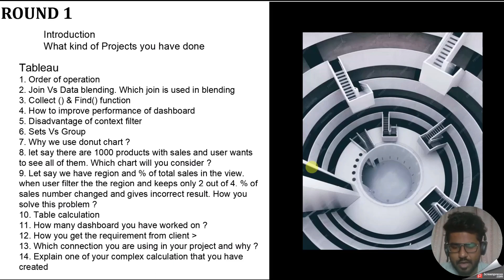The next question was: have you worked with advanced charts? I said yes, and I mentioned the donut chart because I have used it quite a lot. The interviewer then asked why we use a donut chart — what is the basic use of the donut chart and where have you used it in your project? I explained the context in which I used it. This is how you should explain — always relate the chart to your actual project usage.